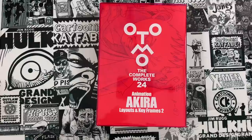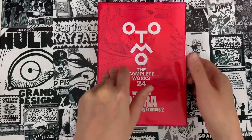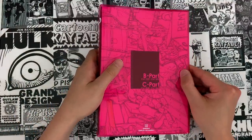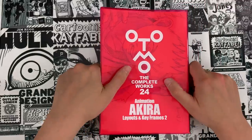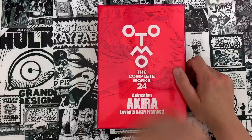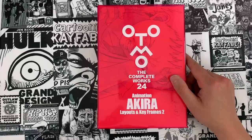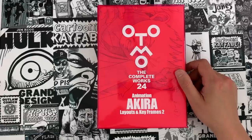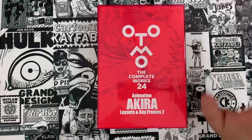Without further ado, Jimmy — it finally came: Otomo the Complete Works 24, Animation: Akira Layouts and Keyframes 2. We did a video looking at the first. What you get here is the middle section of the film — Parts B and C, cuts into the thousands. Make sure you check out that OG video. What this book represents is the animation assets that Otomo kept himself. A lot of that stuff fell off the back of the truck — Joe Peacock got hold of it and donated his collection to the Motion Picture Academy. Just gave it to them. The work here is intensely rigorous.